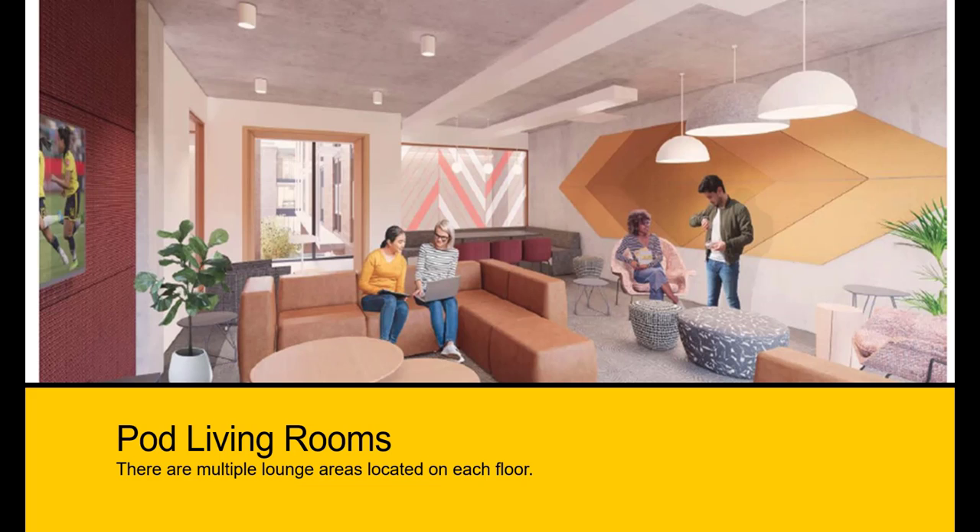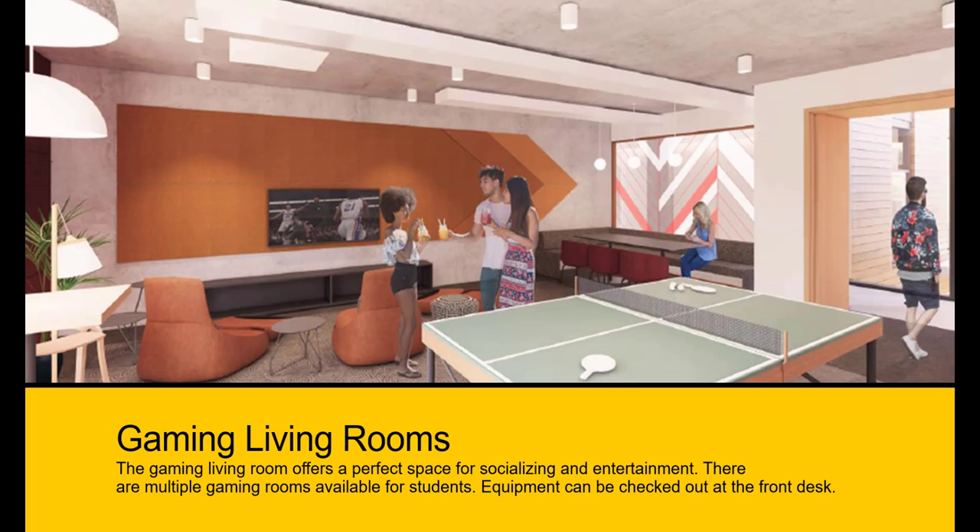There are multiple lounge areas located on each floor. Some lounges will be more conducive to relaxing, while others will be used more for entertainment, such as the gaming living rooms. The gaming living rooms offer a perfect space for socialization and entertainment. There are multiple gaming rooms available for students, and equipment can be checked out at the front desk.